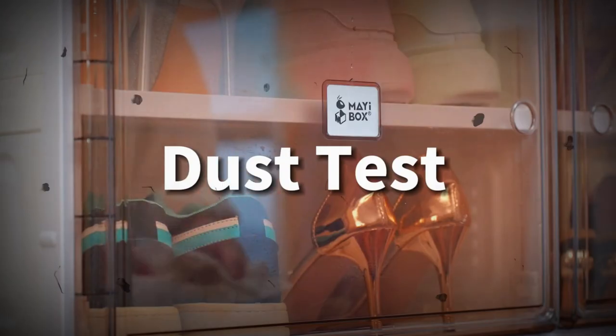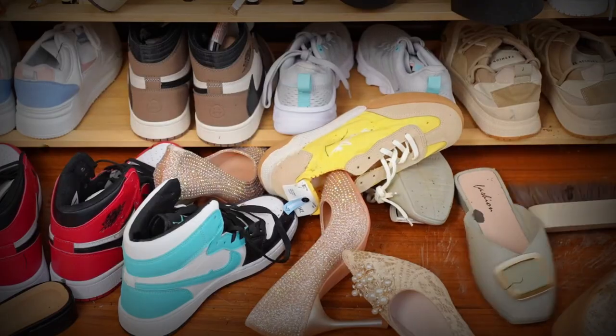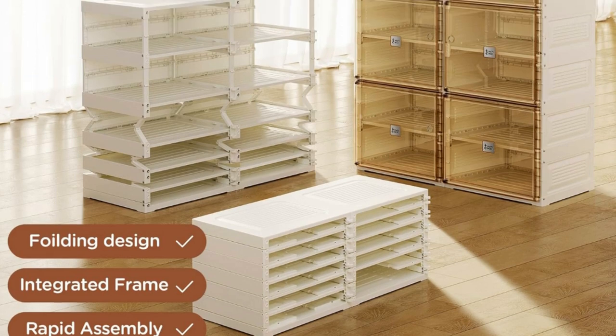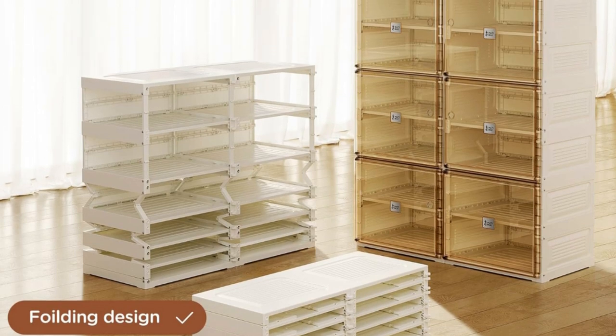Accommodates everything from standard sized men's and women's shoes such as sneakers, flat shoes, high heels, etc., to daily items like books, toys, cosmetics, snacks, towels, and collections.